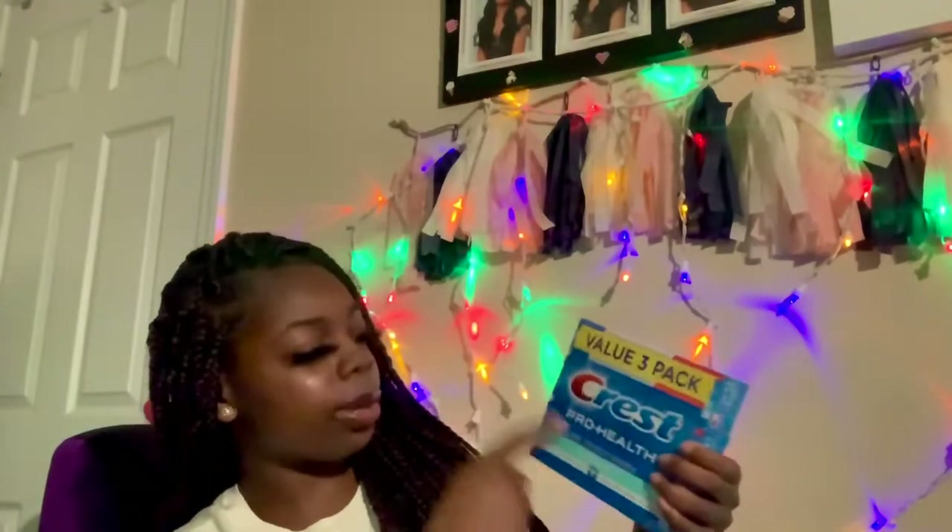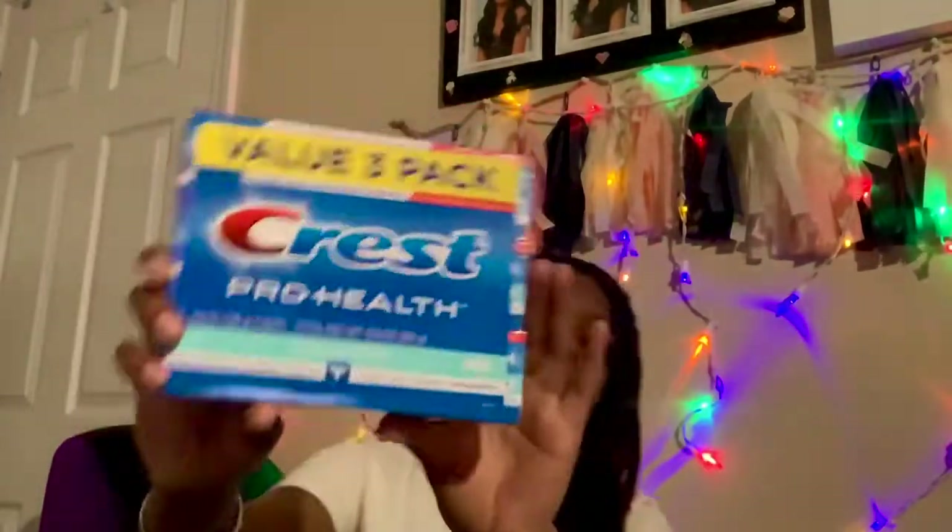Right behind the mouthwash comes this — Crest toothpaste, a three-pack. I love buying big packs of stuff so it lasts me for months. One less thing to worry about for a while. Got this at Walmart also.